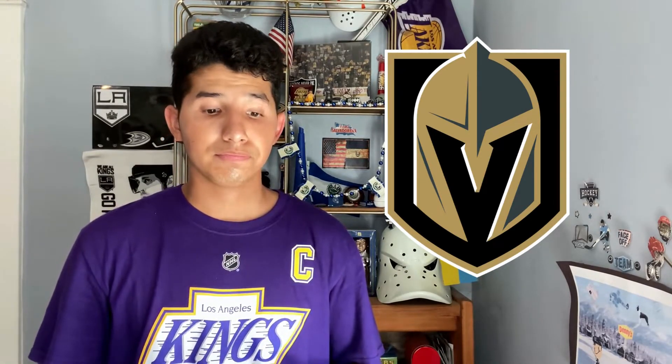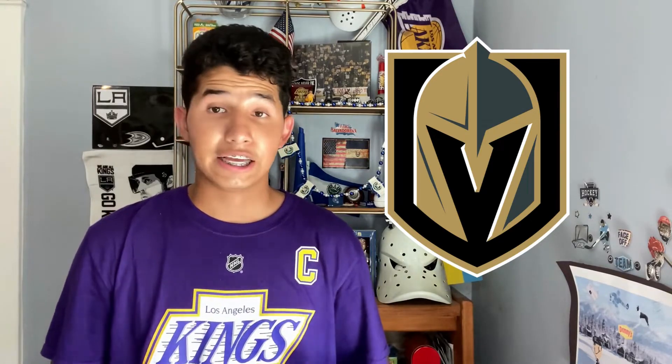Next I have the Vegas Golden Knights current home logo. I was thinking of picking their Vegas Strong logo or the alternate on the shoulders, but I really like this one. As much as I dislike the Knights, they have pretty good branding. I love the negative space of the V on the helmet forming the V shape — I love hidden letters and stuff like that. Vegas, do not change your logo.